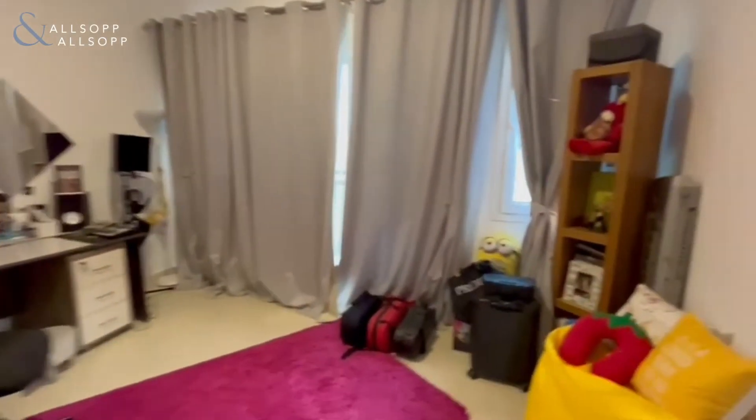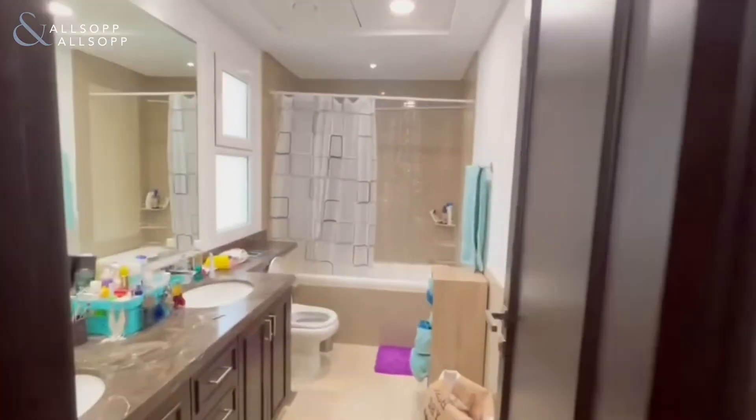And finally the master bedroom, again with storage, and the ensuite shower.